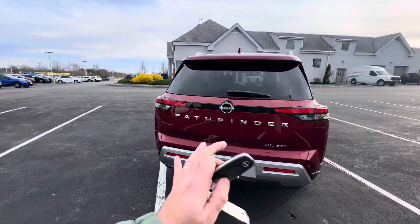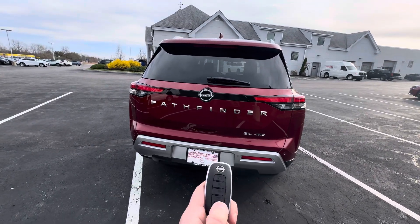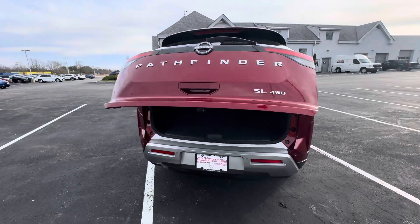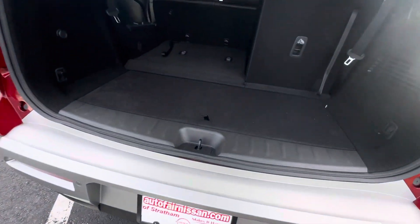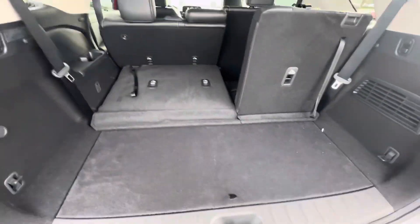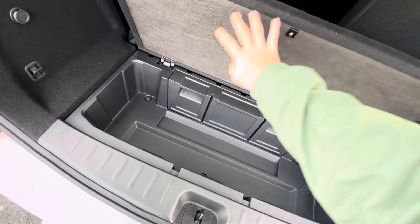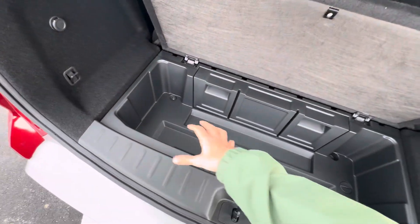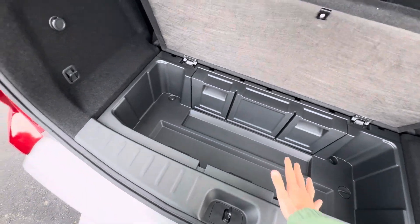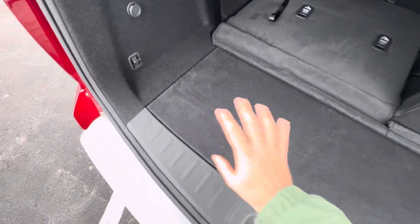We'll start in the back. It is an automatic liftgate, so you can get that from the inside. You can give it the one touch on the actual door, but you can also hit the button right here and give that a hold — that'll open up that rear liftgate for you. As we enter, Pathfinder's had this for a very long time; it's a staple of cargo space for the vehicle. We've got this cabinet underneath our floor of our trunk here — a really large three or four cubic foot space down here for extra storage, groceries, whatever you might have. There's plenty of room in here.